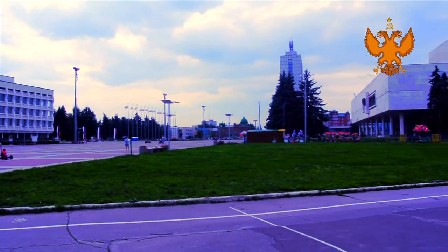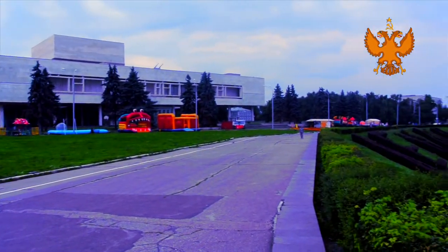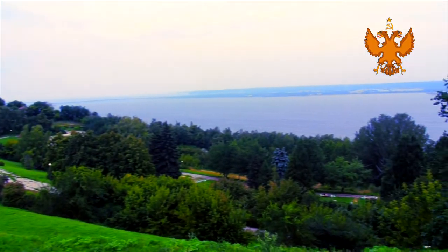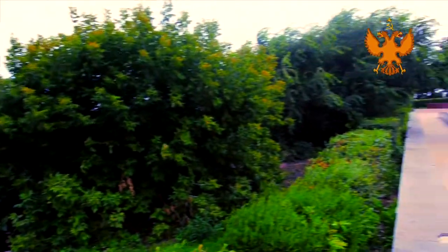We are in the main square of the city. Many people like spending time here with their children, but many tourists come here every year because of this beautiful view on the river Volga.